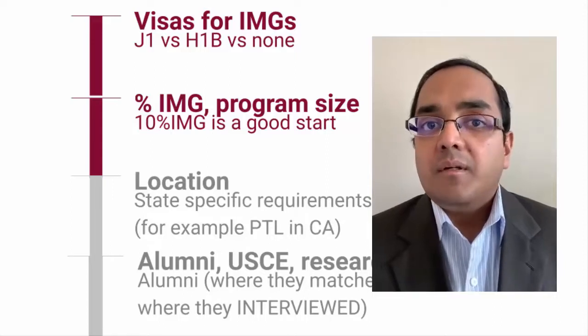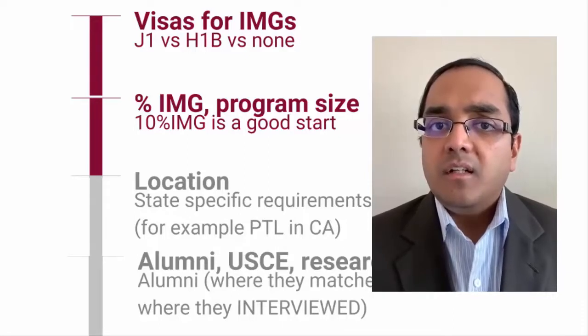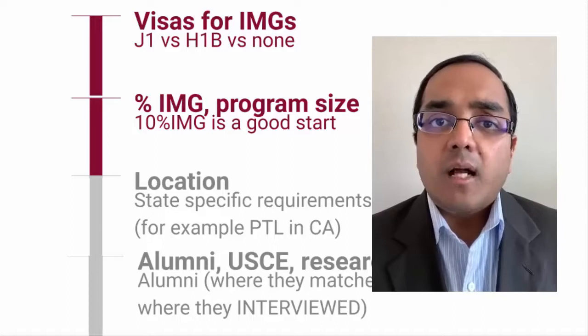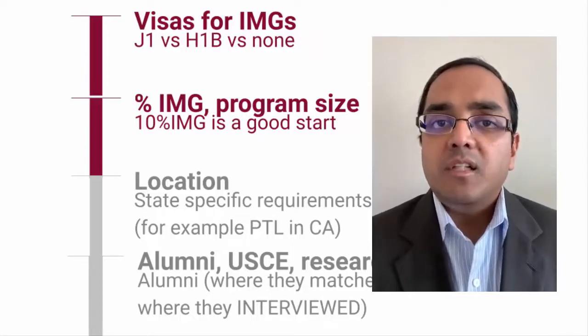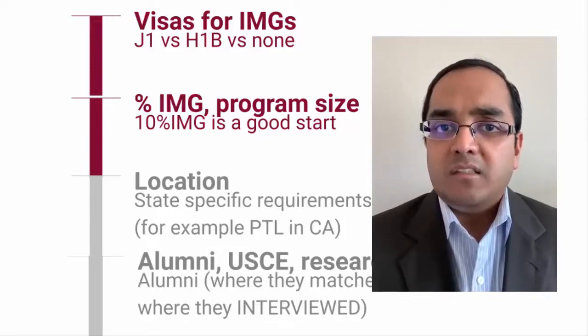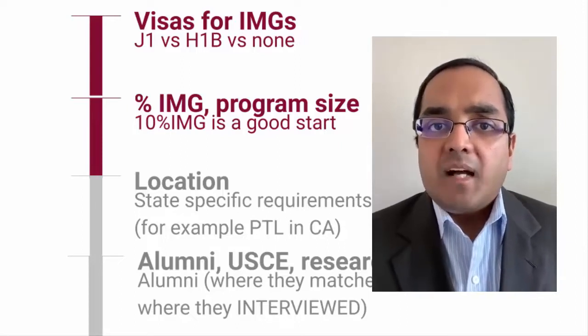Also reach out to people who helped you with research or US clinical experience. If a mentor at a certain hospital wrote you a letter of support, it may be worthwhile applying to programs at that hospital. A program director who receives a recommendation from a colleague at the same institution is likely to take that as a stronger endorsement.